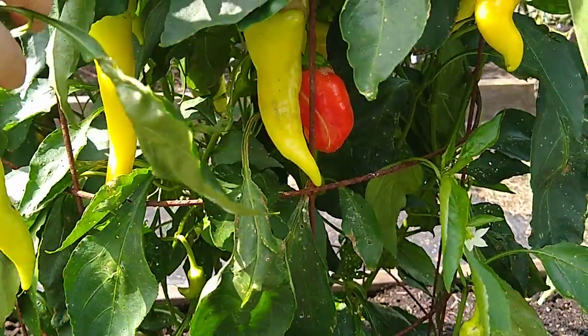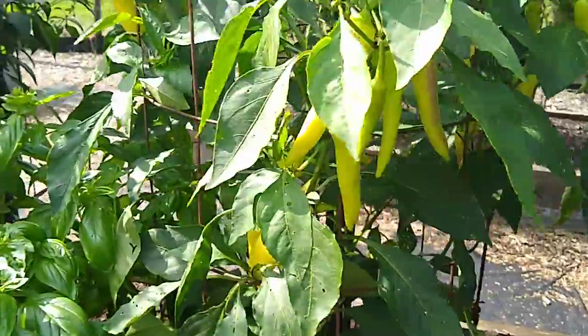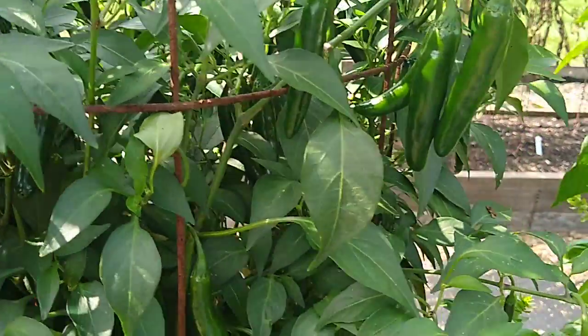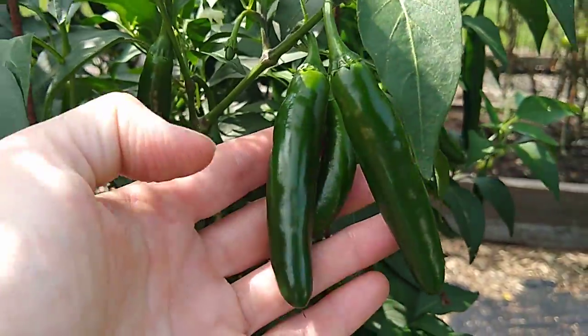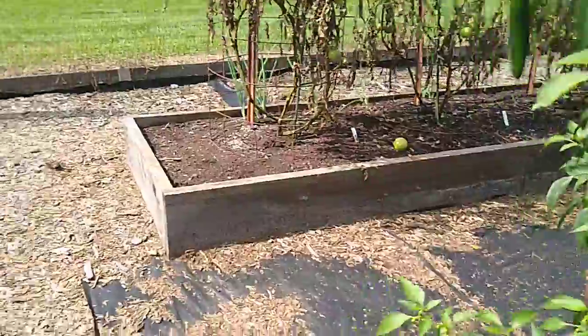We've got a ton of banana peppers. So if you're looking to do some banana pepper rings for the refrigerator, get in touch with me and I will share a recipe with you. These are serrano peppers — they are hot and they don't have that green vegetable flavor that sometimes you get from a jalapeno. But there are oodles and oodles of these if you're looking for them.